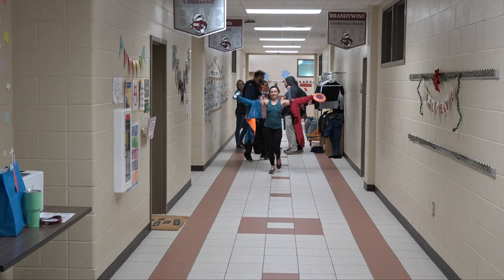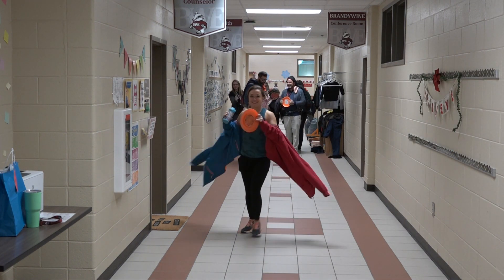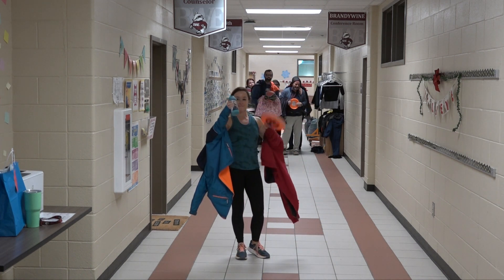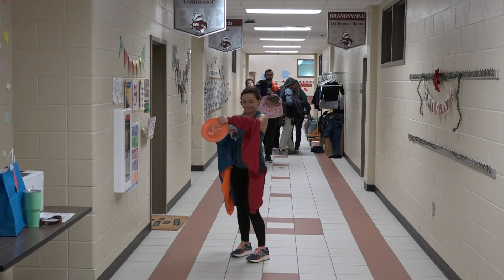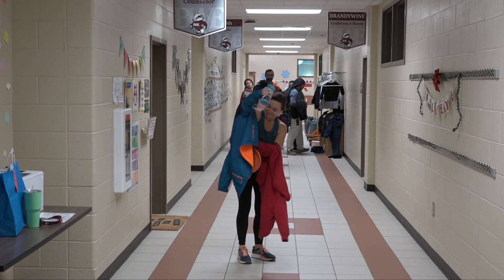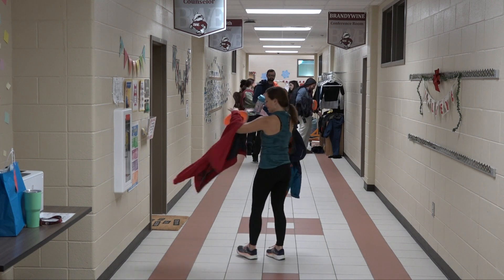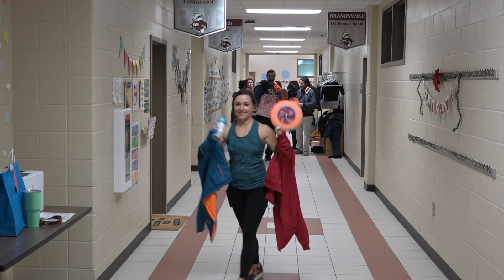Next we have Miss Heat, ready for action of course. She has an orange frisbee, a water bottle, a pinkish-red hooded sweatshirt, and a coat with bright colors inside. Thank you so much, Miss Heath.